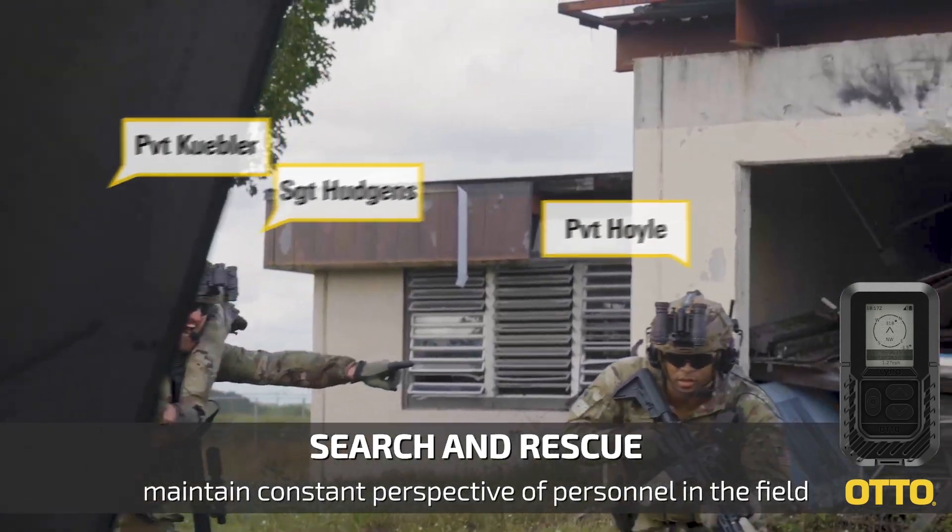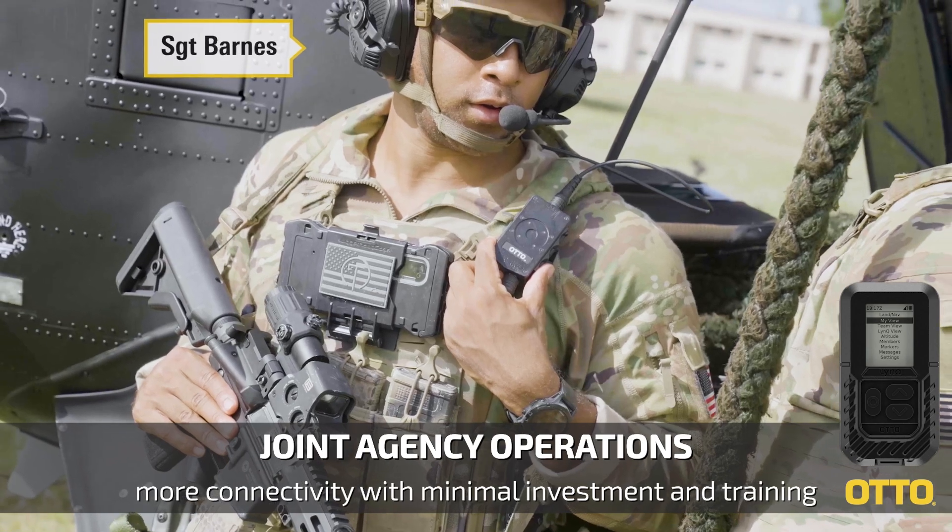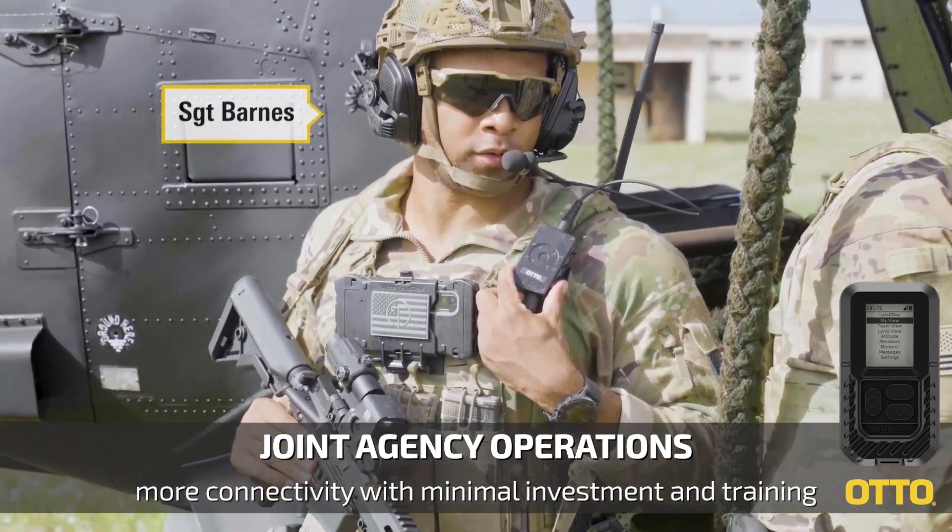Additional mission profiles include search and rescue, joint agency operations, and more.